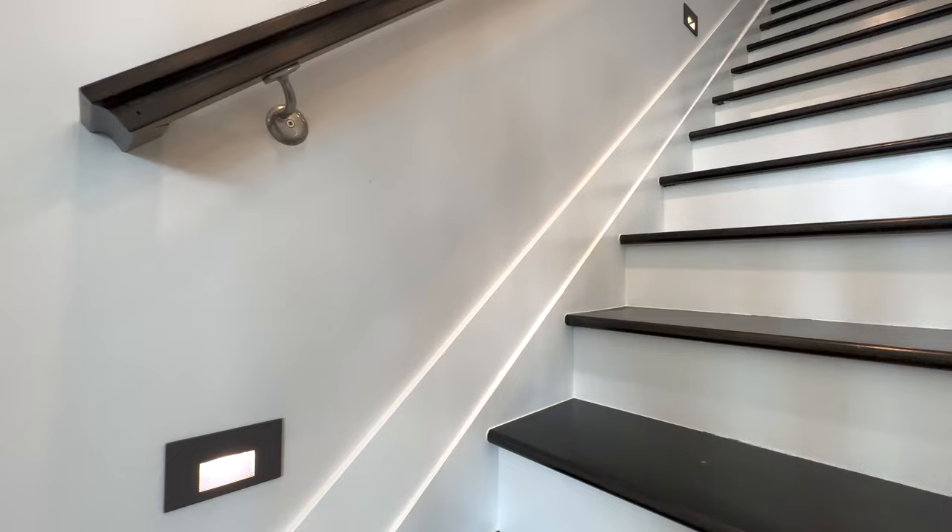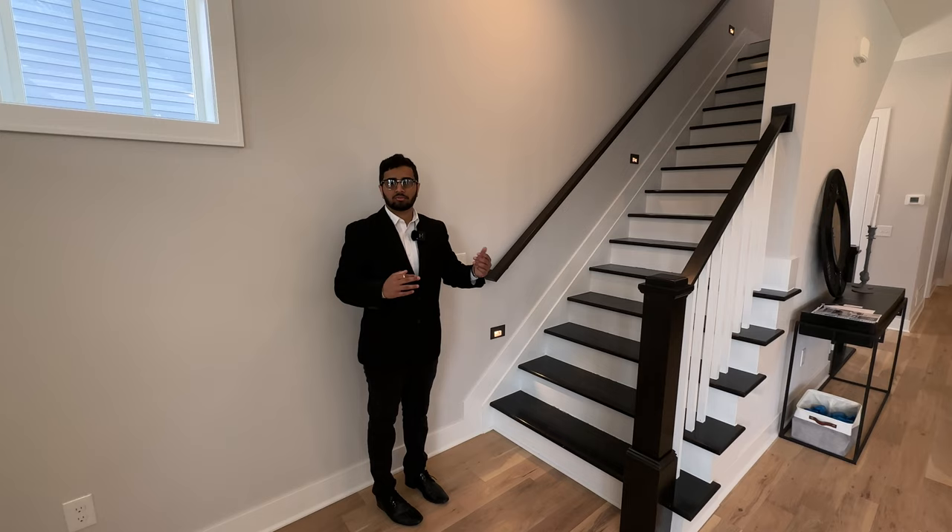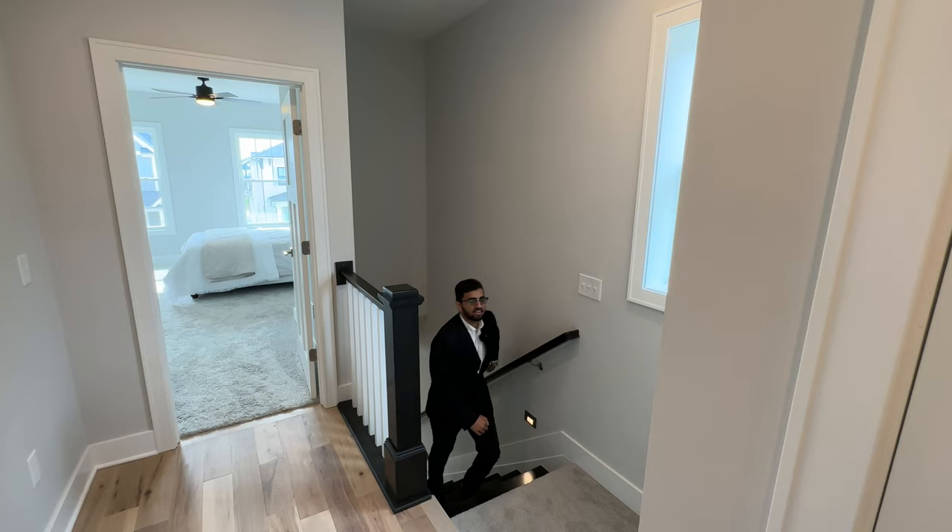Back at the entryway, we have our stairs that take us up to the second floor. But before we get to that, I want to mention these recessed lights built into the wall that turn on at night or whenever it's dark inside — it just looks seamless. Now let's check out the second floor.